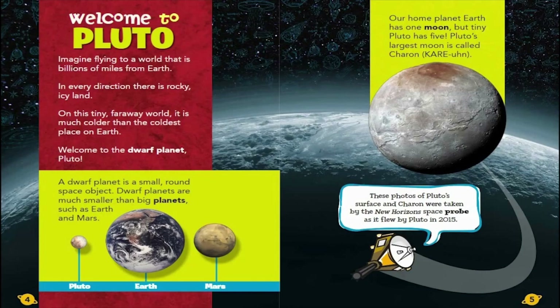Welcome to Pluto. Imagine flying to a world that is billions of miles from Earth. In every direction, there is rocky, icy land. On this tiny, faraway world, it is much colder than the coldest place on Earth. Welcome to the dwarf planet Pluto.